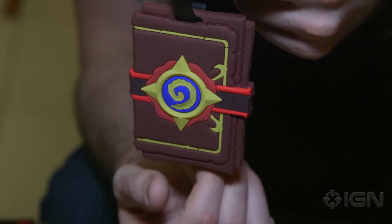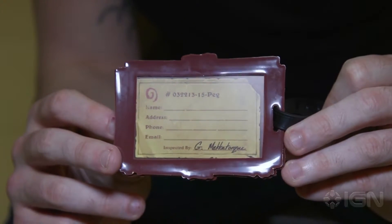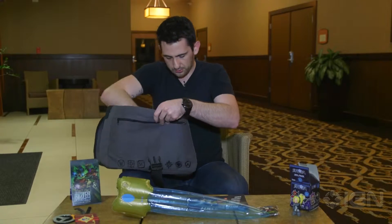It also comes with a Hearthstone card back luggage tag — flip it over and you write your information on it, stick it on your luggage for BlizzCon 2016, and you'll know which bag is yours. Also a bunch of cool little cards showing how to follow all of Blizzard's games on Twitter. Pretty standard stuff there.